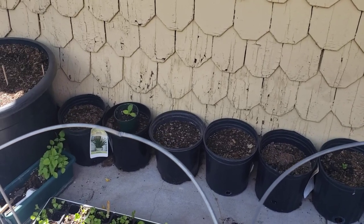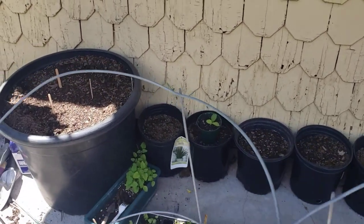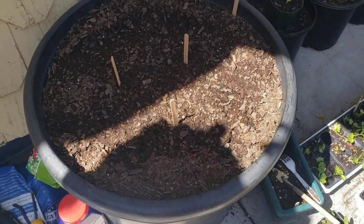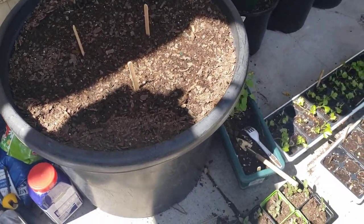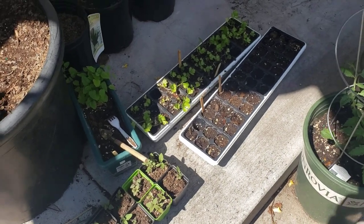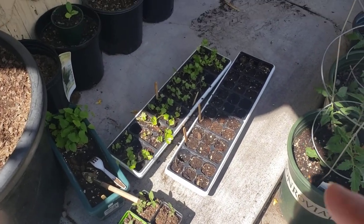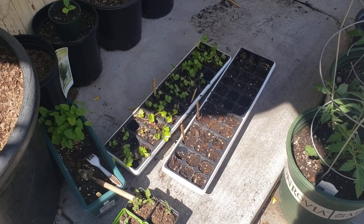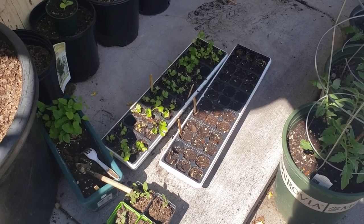We put cantaloupes and melons in the big container — we have a few varieties in there. We still have a lot of our celery left that we started from seeds, and I gave out some of them when I went to a master gardeners meeting and did some volunteer work.